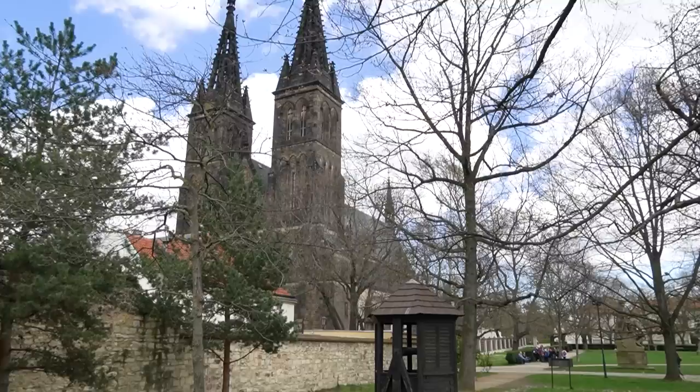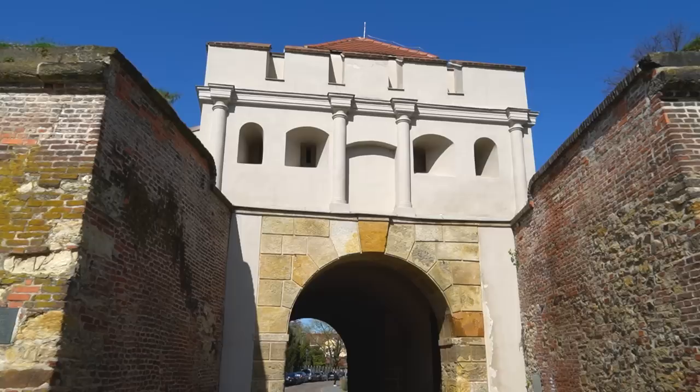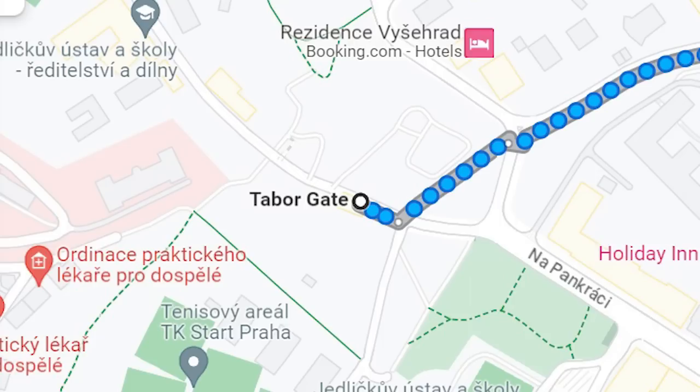Hi guys, today we're going to give you a tour of Visegrad Fortress. If you've ever visited yourself, you can use this video as an audio-visual guide and follow along. We are starting our tour in front of Tabor Gate — it's a perfect place to start because it's just a couple of minutes away from Visegrad Metro Stop.